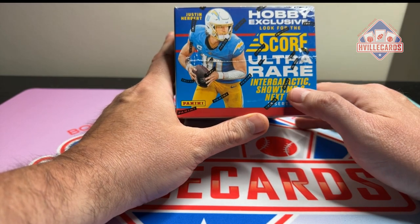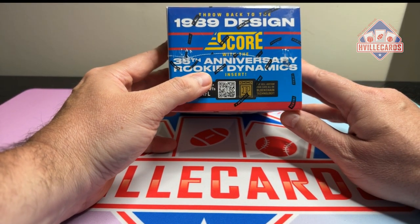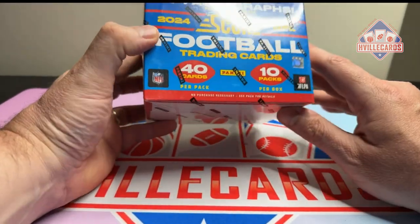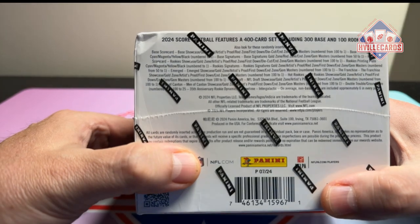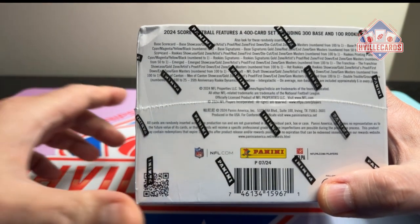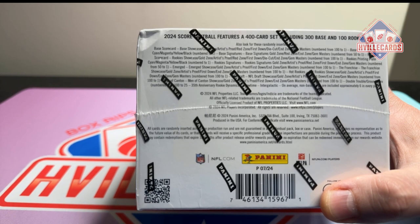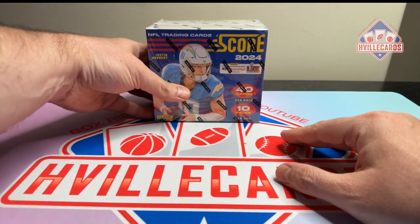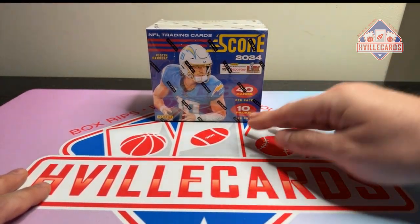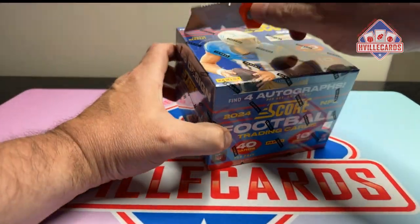The case hits are Intergalactic, Showtime, and NextUp. Rookie Dynamics — that's a new '089 design. I believe you get four autographs per box. You can get low-numbered cards, you can get one-of-ones. In my other Score box I got an out of 35, an out of 50, an out of 99, and a two-of-two. Good product. I have a much higher thought of it now than I did before, but it's still Score — still a lot of base.